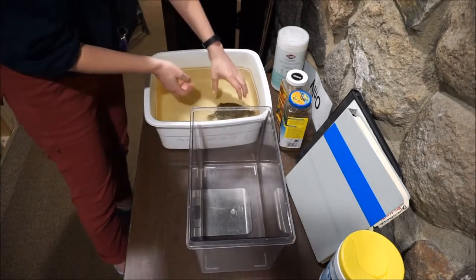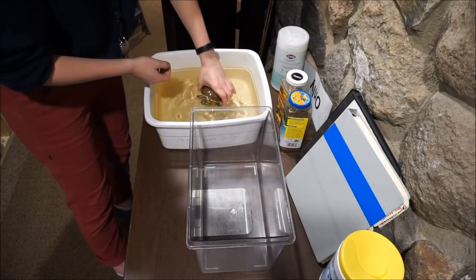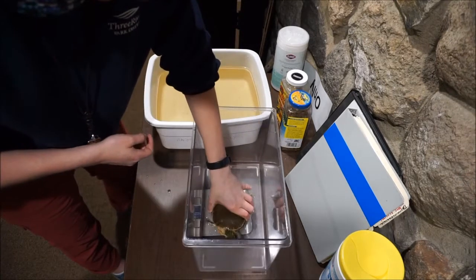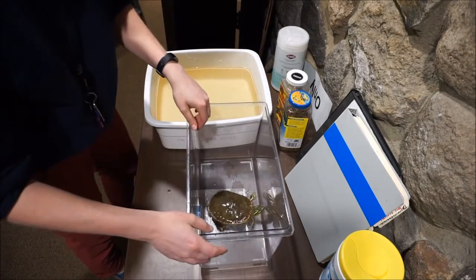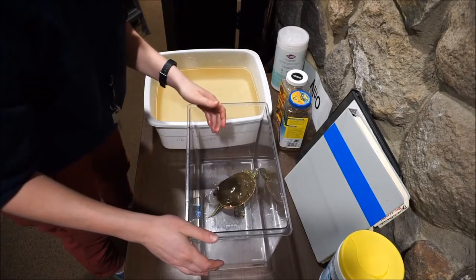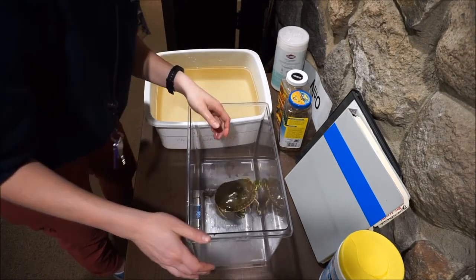Here we go. All right, buddy. Squirm, squirm, squirm. All right, we're going to set him down. Picasso, sit still. 243.